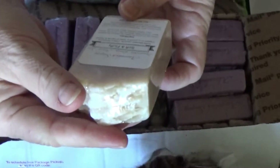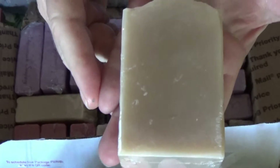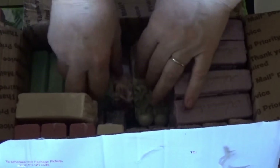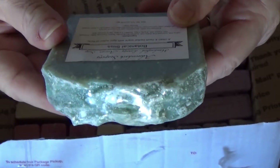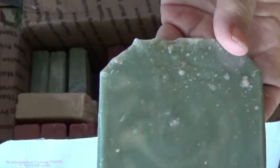This one is Soft and Fluffy — cute name. Let's move some of these out of the way. Oh my goodness, look at the size of this bar too. This is called Botanical Bliss. Look at how beautiful the swirls are in there.